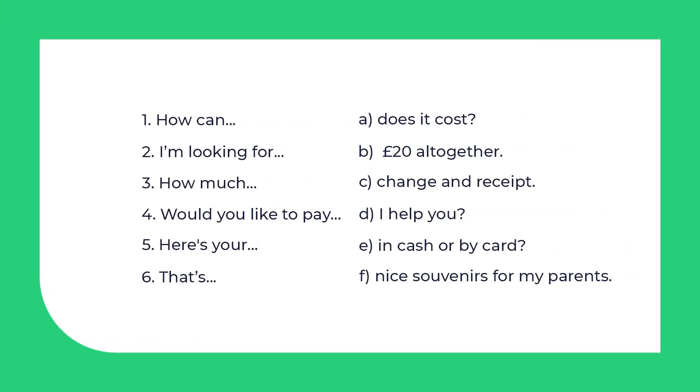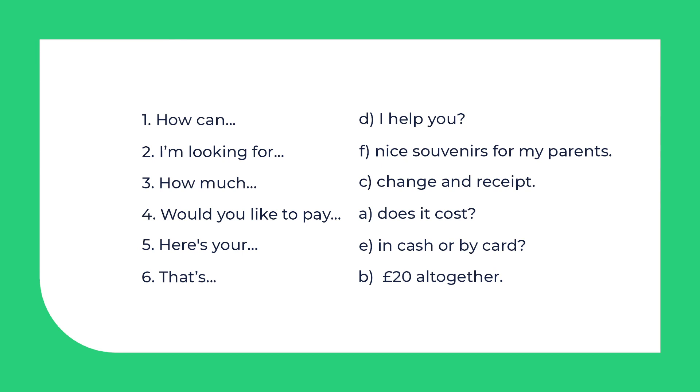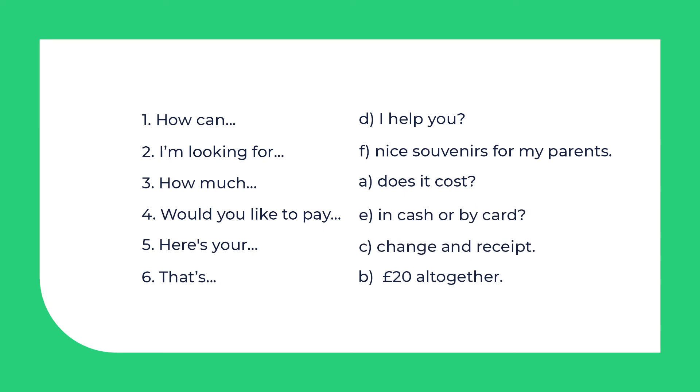In the dialogue, you could hear a lot of useful phrases you can use if you want to buy something. Match the beginnings with the endings to have complete phrases. Pause the video to do the task, then check with me. Ready? 1. How can... I help you? 2. I'm looking for... nice souvenirs for my parents. 3. How much... does it cost? 4. Would you like to pay... in cash or by card? 5. Here's your... change and receipt. 6. That's... 20 pounds altogether.